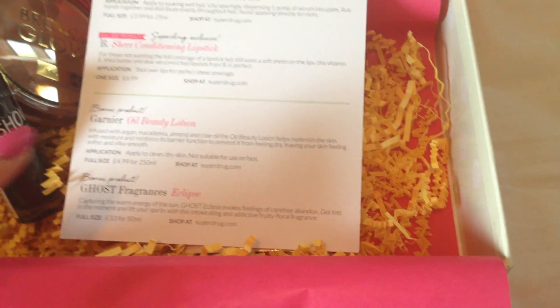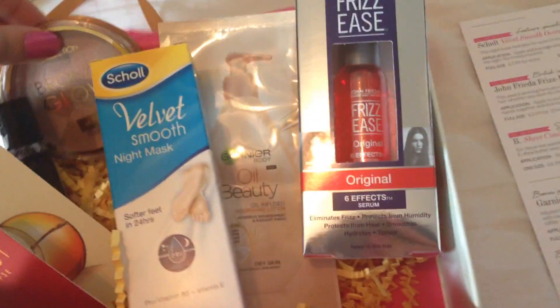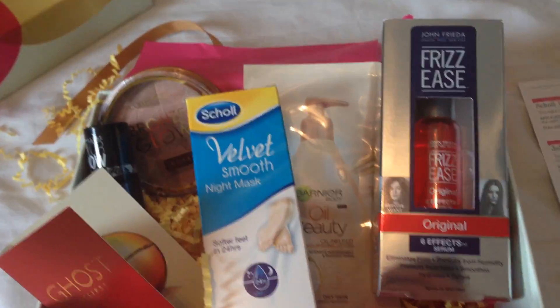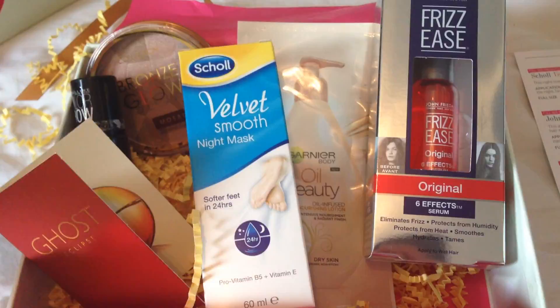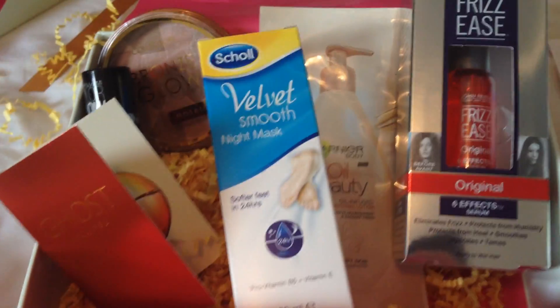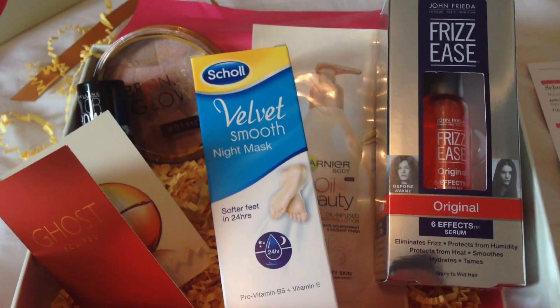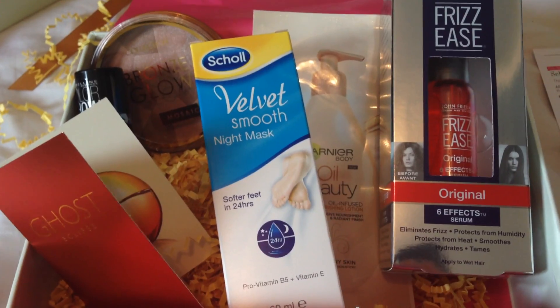The body oil is £4.99 for 250ml. This box is my favorite box I have received in a long, long time — I don't recall being this excited about a Glossy Box in ages. I'm very, very happy with this. I hope you enjoy your box too — what did you get in yours? We know Glossy Box can be hit and miss sometimes, but I'm very happy with this one. Thanks for watching and I'll see you again very soon — adios!